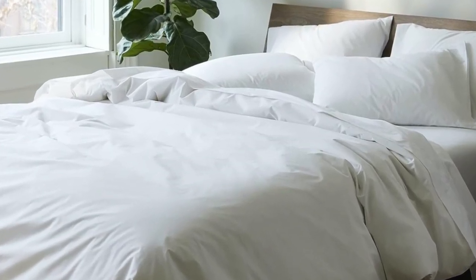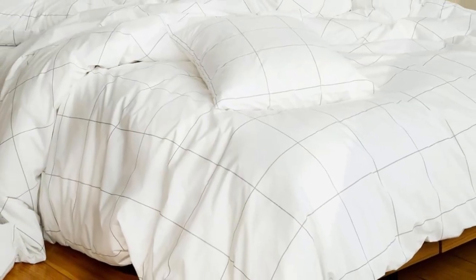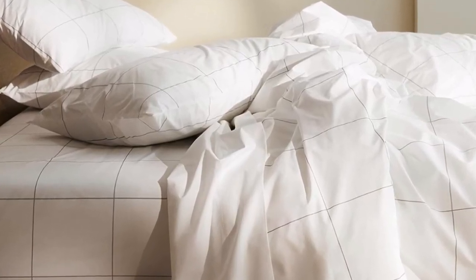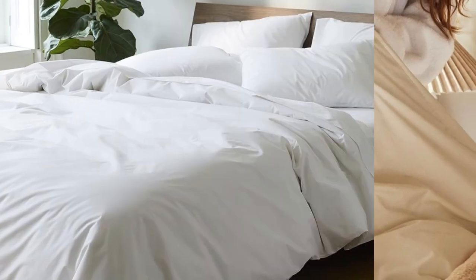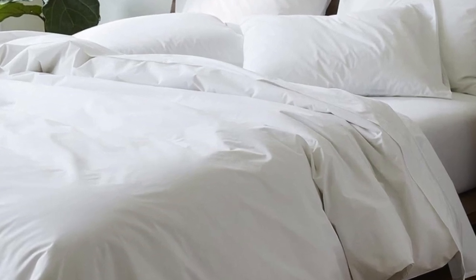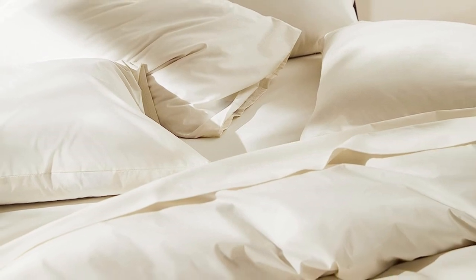If you're looking for more affordable sateen sheets on Amazon, check out the California Design Den sateen sheets featured below. What Amazon reviewers are saying: 'I've always wanted great sheets at home, something that reminds me of a five-star hotel stay. These are them. I will never waste time and money on cheap sheets again. With these, I bought happiness. I love going to bed.' They also suggest getting extra standard pillowcases.